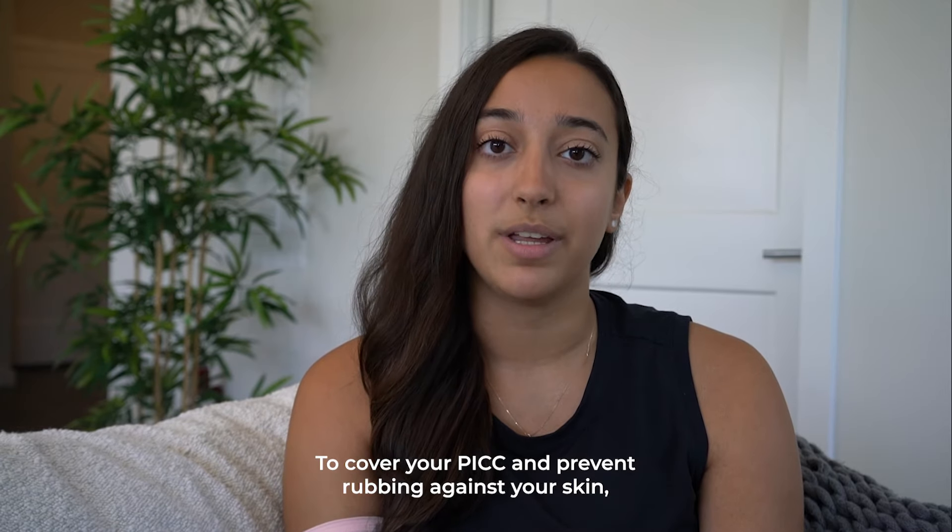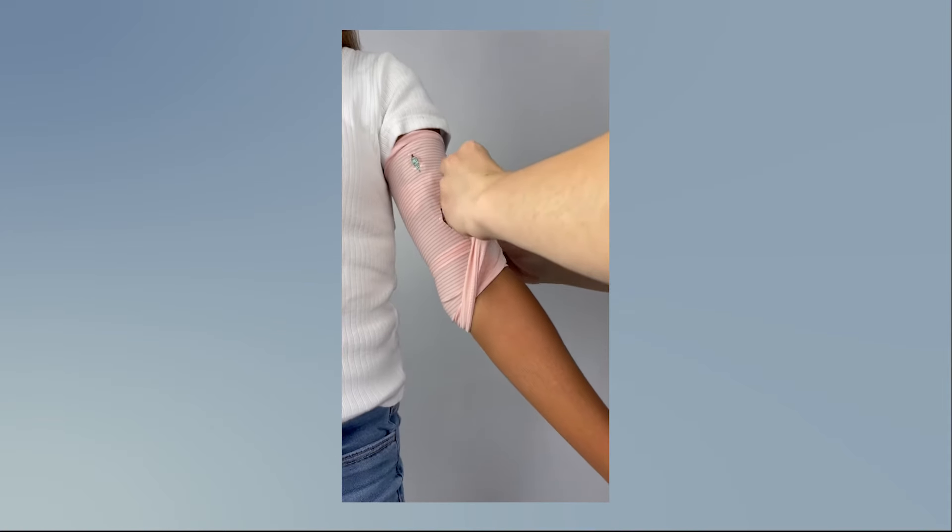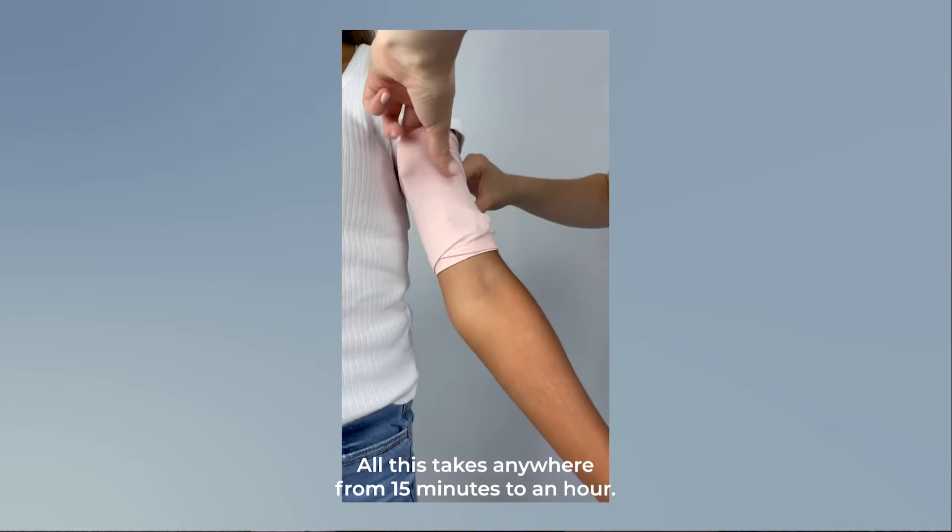To cover your PICC and prevent rubbing against your skin, you can use a double layer cover such as the PICC Perfect by MightyWell. All this takes anywhere from 15 minutes to an hour.